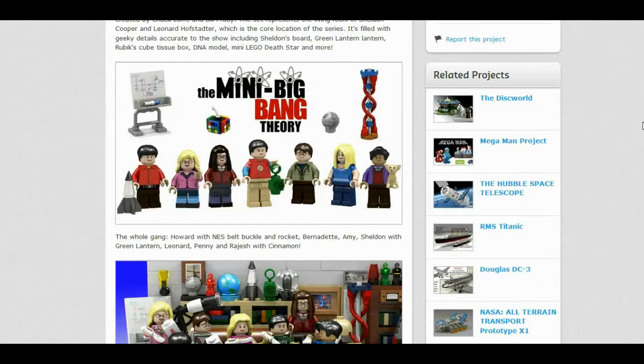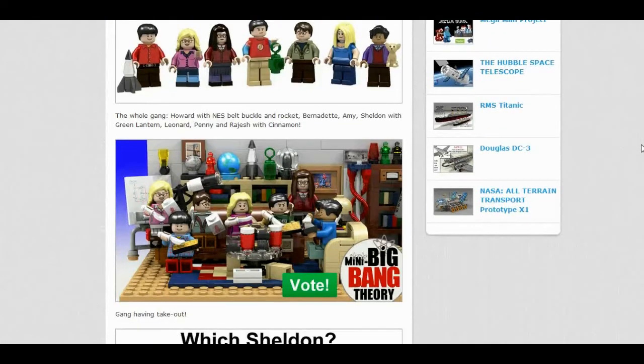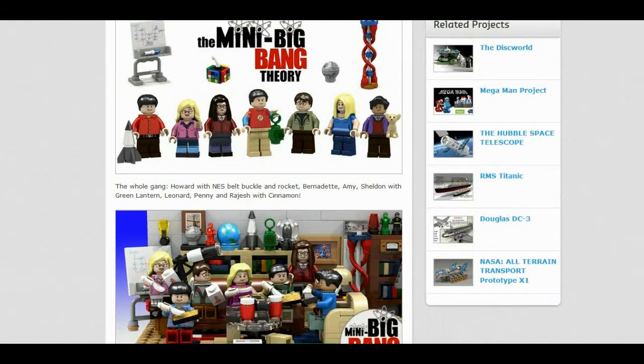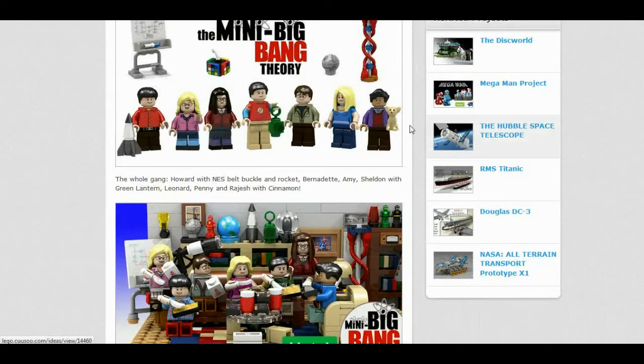I think the design looks amazing. I think the minifigures are just so well done. I love how they did Sheldon's shirt — the Flash shirt, it's a classic. Howard looks so good, and Leonard with his jacket. Just really good. I love how they did all the characters. They also did the heights — they made Sheldon's legs higher, with different heights for the characters.